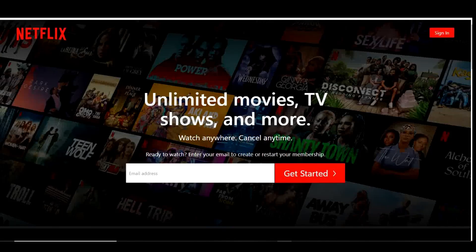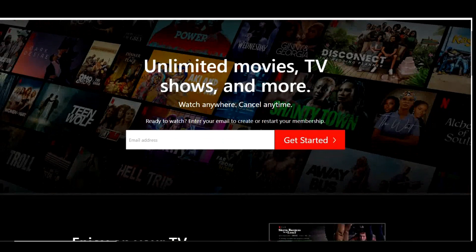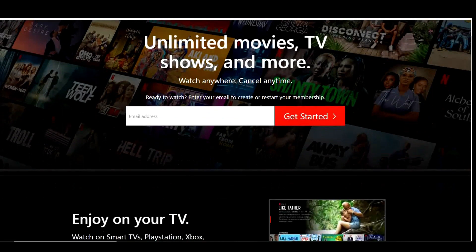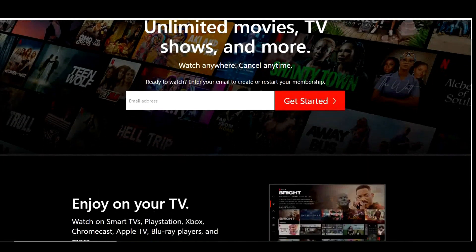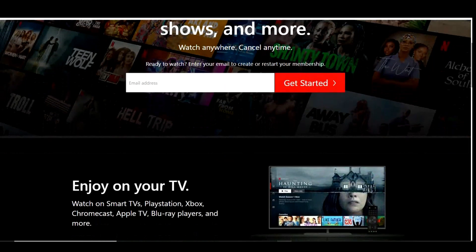First up in no particular order is Netflix. If you just woke up from a 15-year coma, Blockbuster Video is essentially dead, thanks in part to Netflix, which is one of the most popular streaming services for watching TV shows, movies and documentaries. It supports 4K video and HDR.